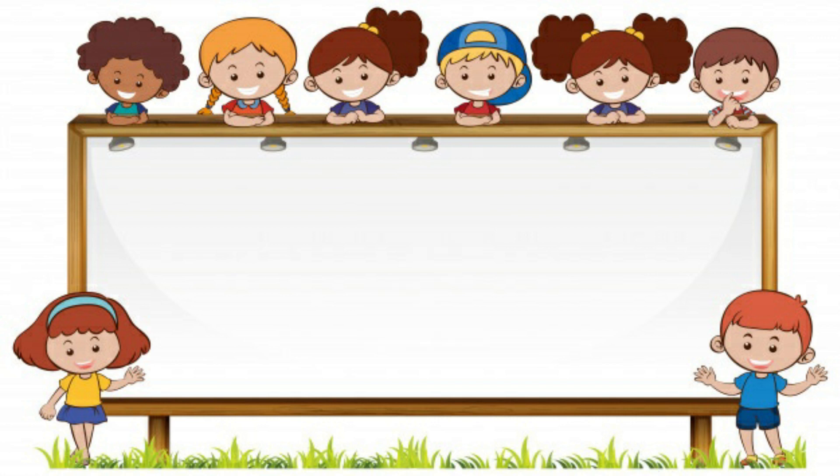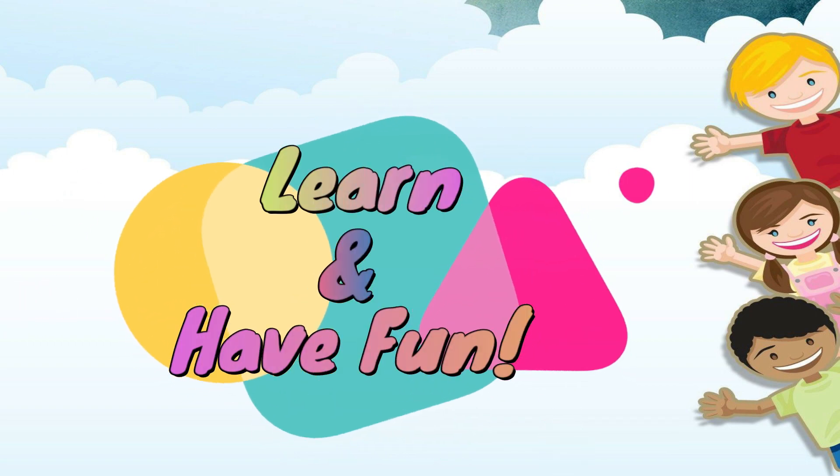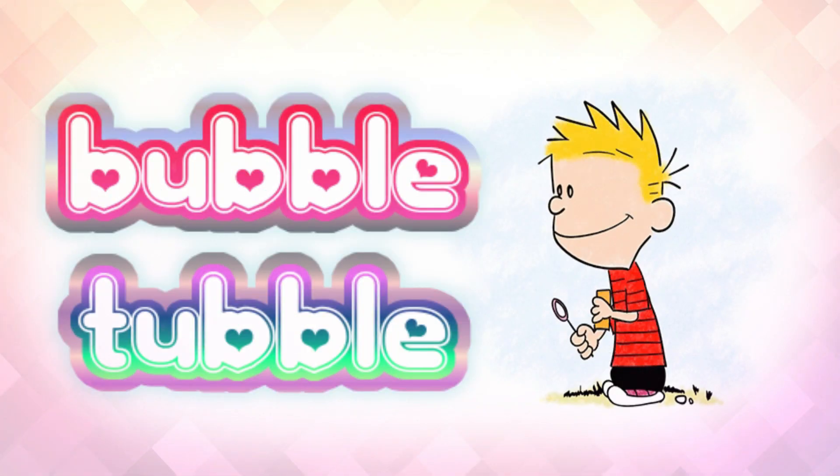This was great! Learn and have fun with Bubble Towel.